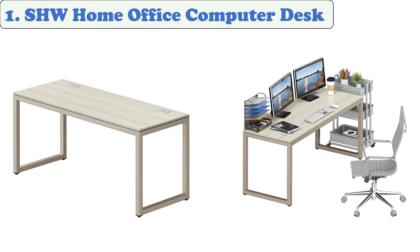It also features a built-in 360-degree caster for easy mobility. At number one, the SHW home office computer desk features a powder-coated steel frame in a gray environmental particle board surface for added durability.